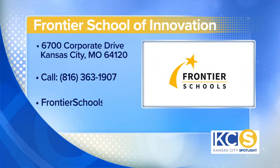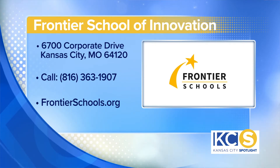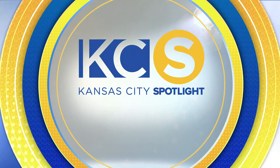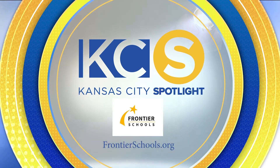So if people want to get more information, where can they go? They can visit FrontierSchools.org. Alright, thank you guys so much for being here. Thank you for having us. This Kansas City Spotlight is sponsored by Frontier Schools. For more information, visit FrontierSchools.org.